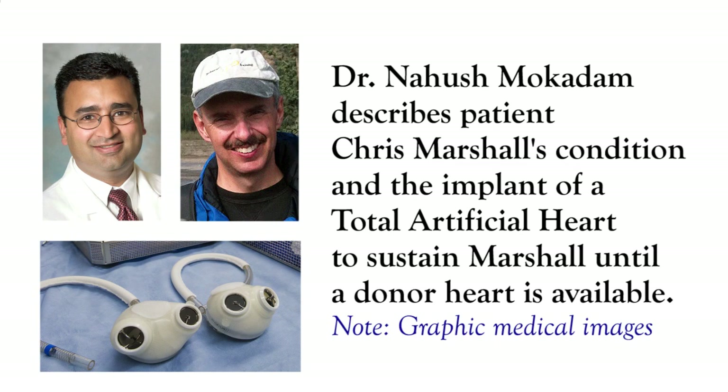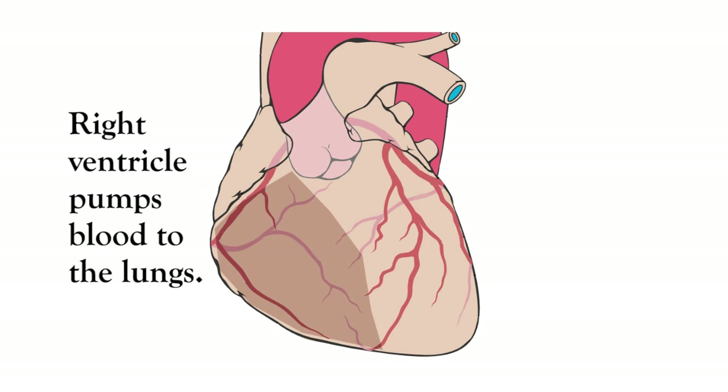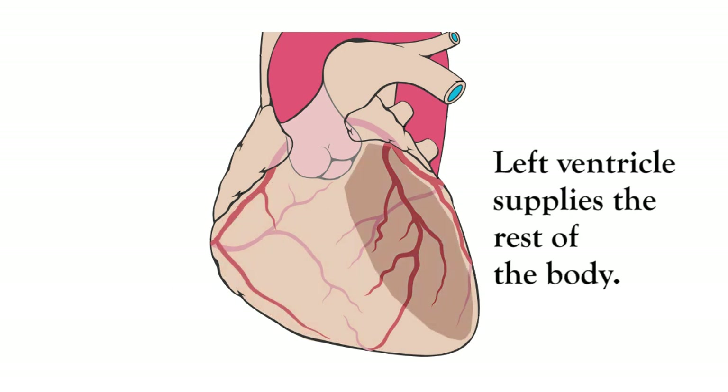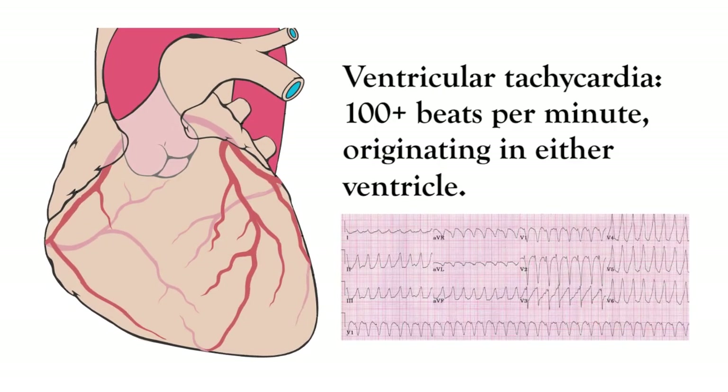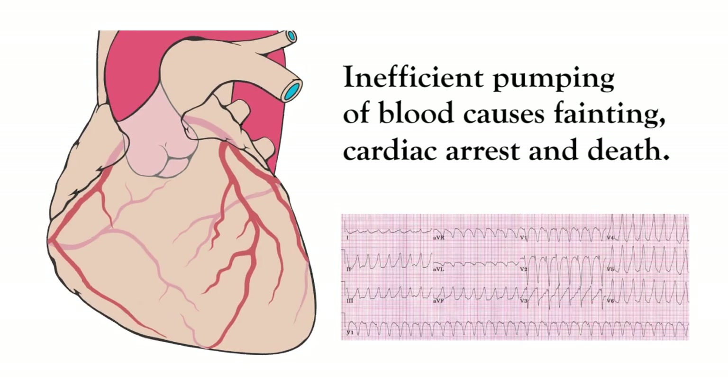Mr. Marshall had a form of heart failure that affected both of his ventricles — biventricular failure — and on top of that had severe irregular heartbeats. He had several episodes of ventricular tachycardia over the last year that caused him to pass out and not feel good.